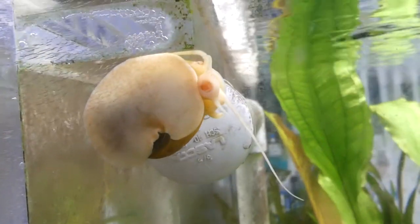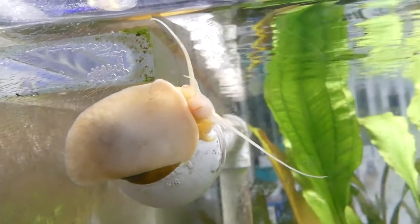And of course you got your mystery snails. Who doesn't like mystery snails? They look like an alien.